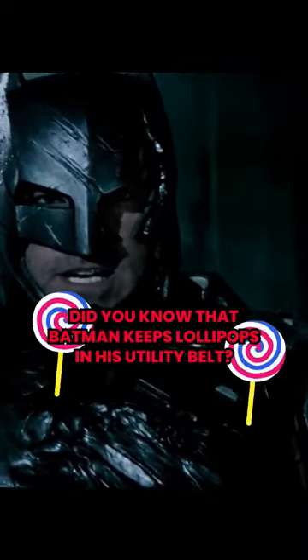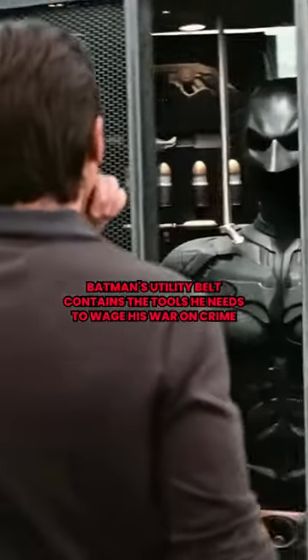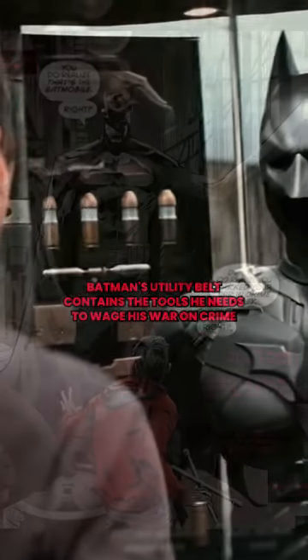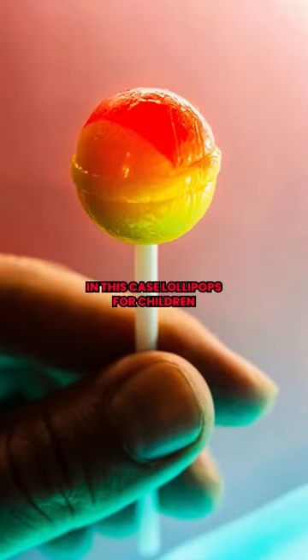Did you know that Batman keeps lollipops in his utility belt? Batman's utility belt contains the tools he needs to wage his war on crime, but it also has what he needs to provide comfort to the disturbed — in this case, lollipops for children.